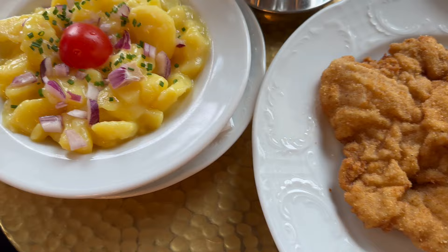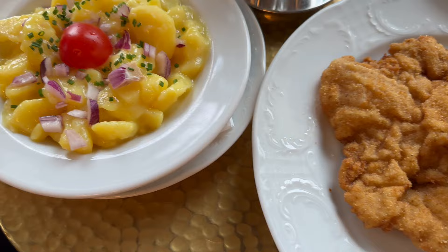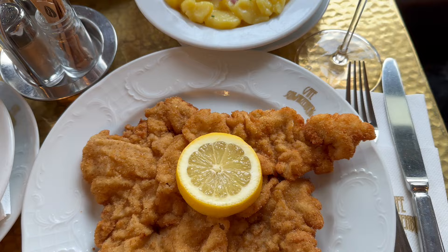Before advancing to the next spot, I decided to fuel up with lunch and recharge my batteries. And because I'm in Vienna, I could not resist treating myself to another Wiener Schnitzel — it's just too good to pass up.